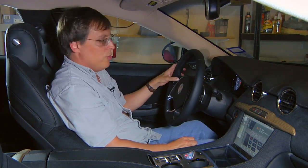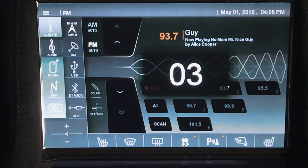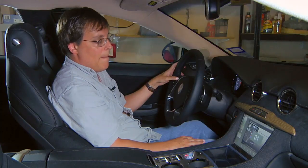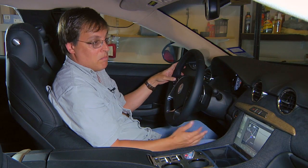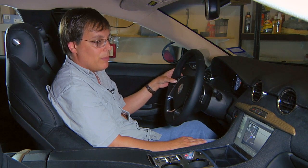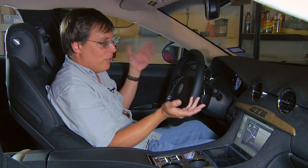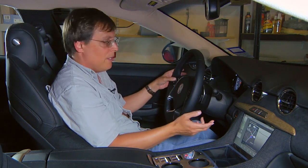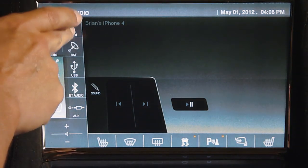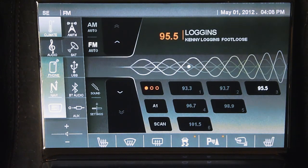When you change the volume on the steering wheel, it shows you on the screen no matter where you are. But say I change the radio station — it doesn't tell you what station. Say I change source mode to go to my MP3 player or something — nothing. It tells you absolutely nothing. I have no idea what audio mode I'm in. I don't know if I'm on radio or Bluetooth. You've got to go back to the audio screen to see what you're doing. It only indicates your volume, which is kind of dumb.